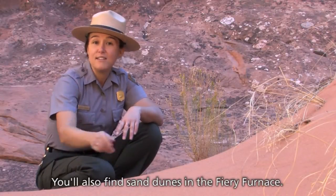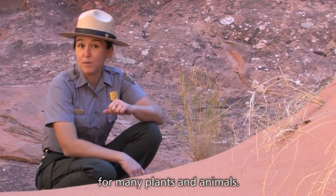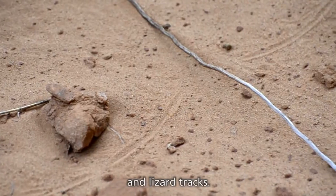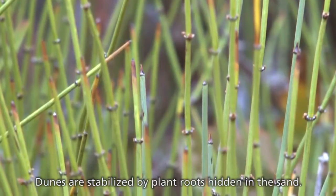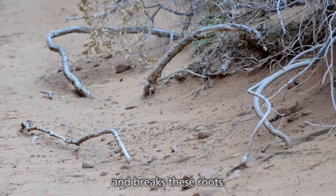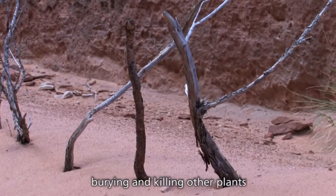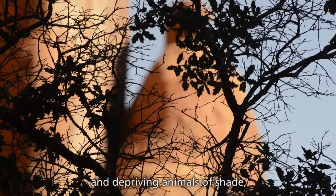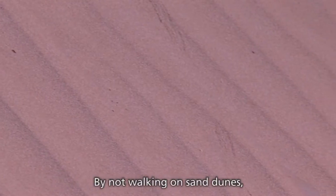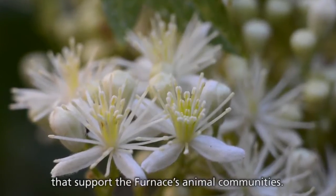You'll also find sand dunes in the Fiery Furnace. Sand dunes are an important habitat for many plants and animals — a great place to spot rodent burrows and lizard tracks. Dunes are stabilized by plant roots hidden in the sand. Walking or jumping on them uncovers and breaks these roots. The disturbed sand then blows away, burying and killing other plants and depriving animals of shade, food, and shelter. By not walking on sand dunes, you'll help preserve the shade-giving trees and plants that support the furnace's animal communities.